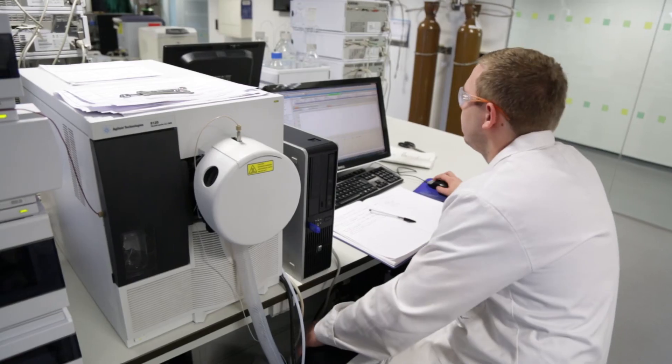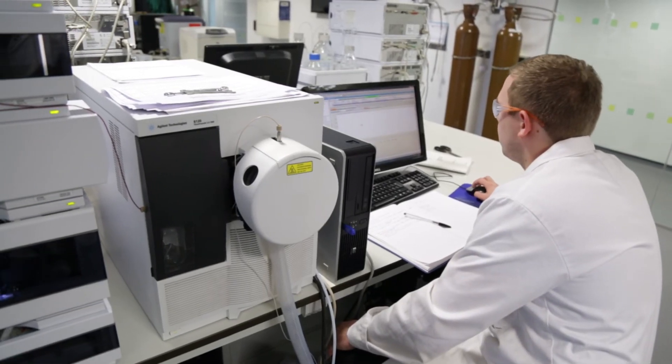When they do their final year projects, they've got equipment that's every bit as good — and in some instances better — than in a pharmaceutical company, and they're working on a problem which is absolutely identical to the type of problems that they would solve in the company.